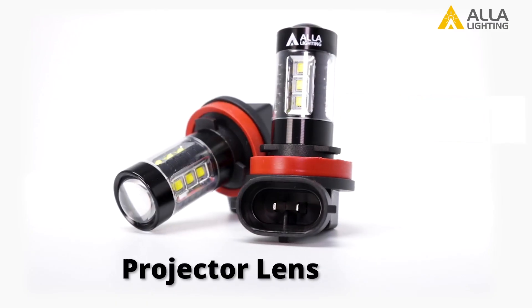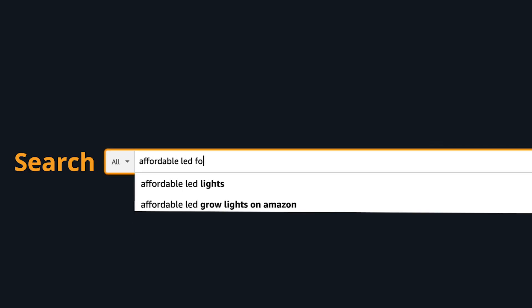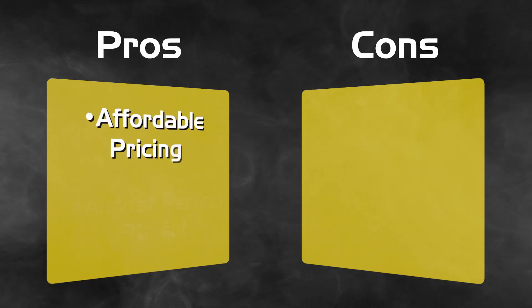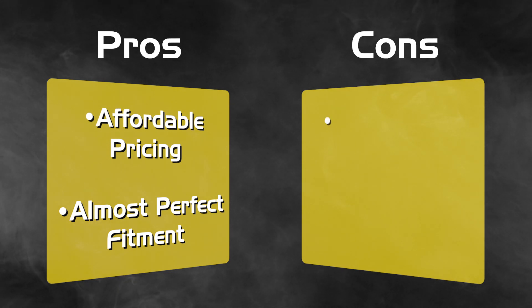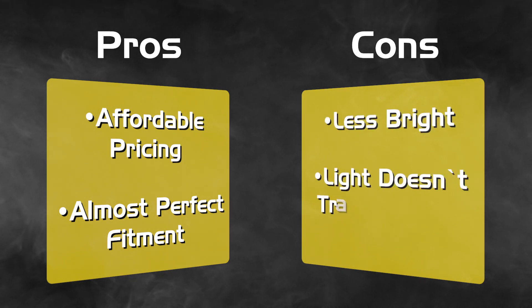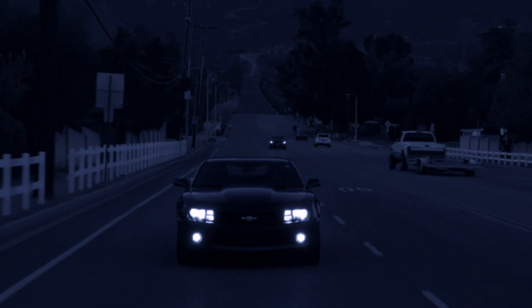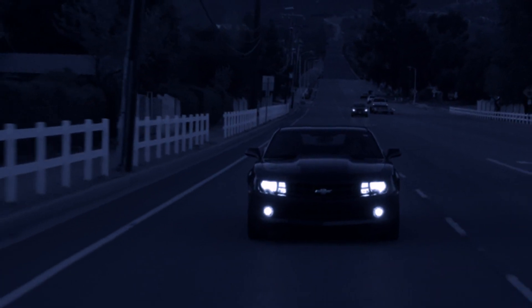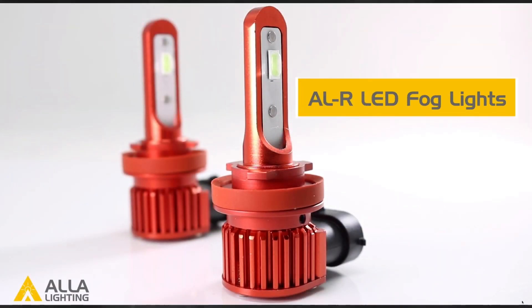The third feature type is LED fog lights without a fan but with a front projector lens — the most commonly available LED fog lights on the market and actually the way the first LED fog light was constructed. The pros are their affordable prices and near-perfect fitment, since most share the same dimensions as stock halogen bulbs. The cons are that they're not as bright as the stock bulb and the light does not travel far due to low intensity. These bulbs are good for show or matching white LED headlights, but they're not recommended for poor weather conditions.